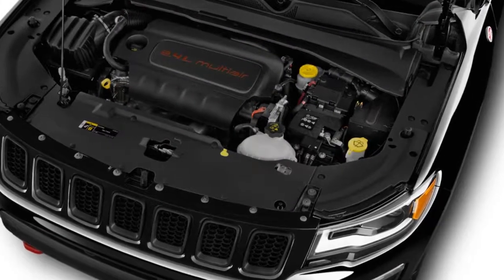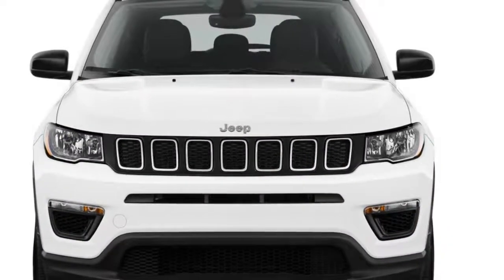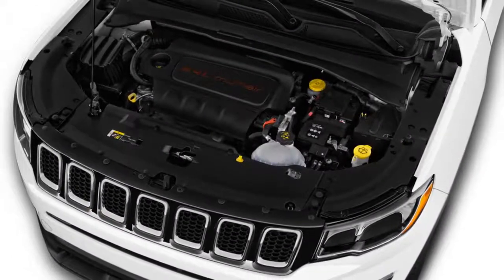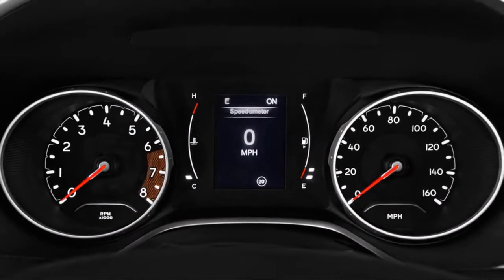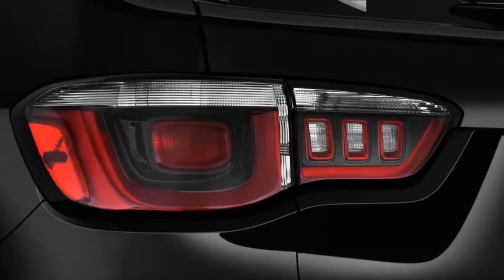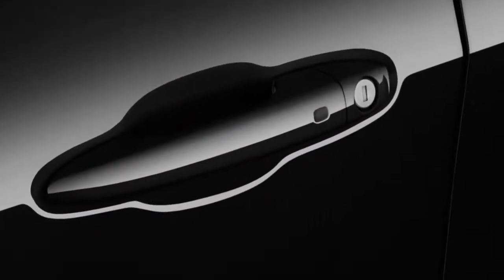The steering wheel's thick rim implies more sporty behavior that's not present, but the Compass doesn't need to thread the needle like an Escape. The Trailhawk isn't a true hardcore off-roader like a Wrangler or even a Cherokee, but it's a sweet compromise of off-and-on-road talent. Jeep lifts the Trailhawk's suspension about an inch for a net of 8.4 inches of ground clearance, and it wears its own bumpers front and rear for improved approach and departure angles.